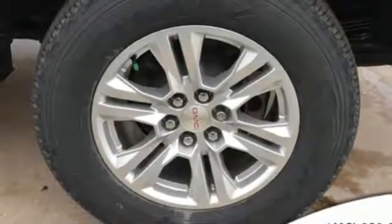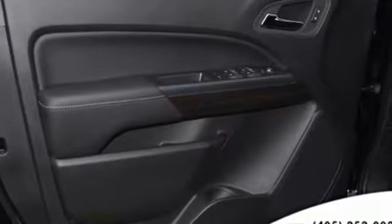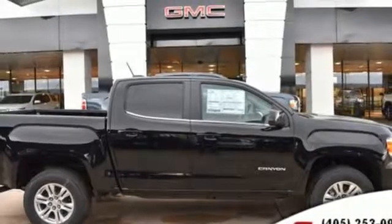Automatic transmission, active grill shutters, gas pressurized shocks, and V6 engine. If you've been waiting for the perfect time for a test drive, the time is now. Experience it today.